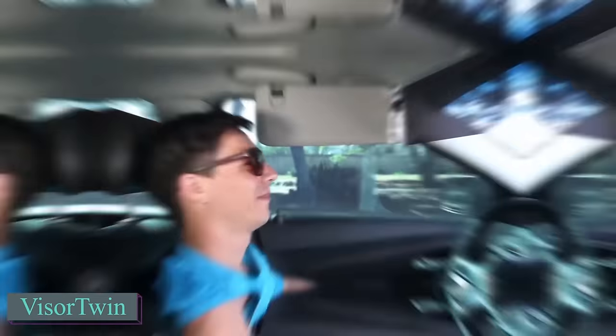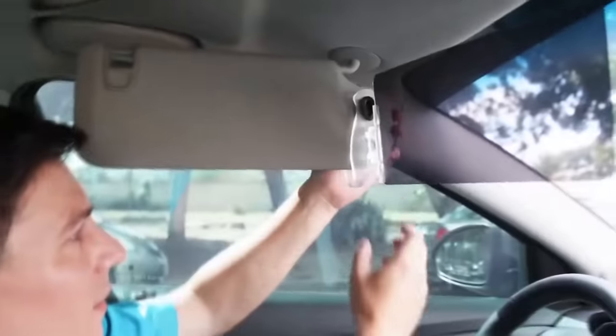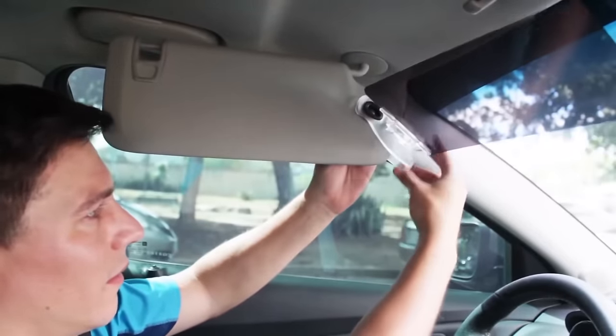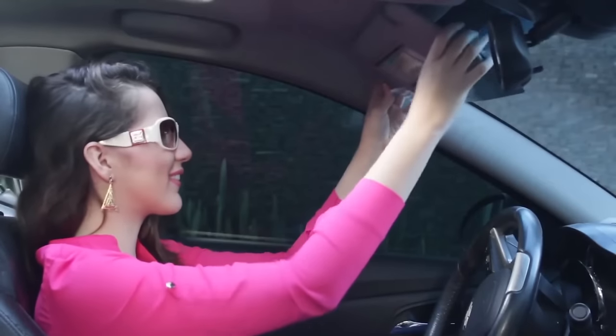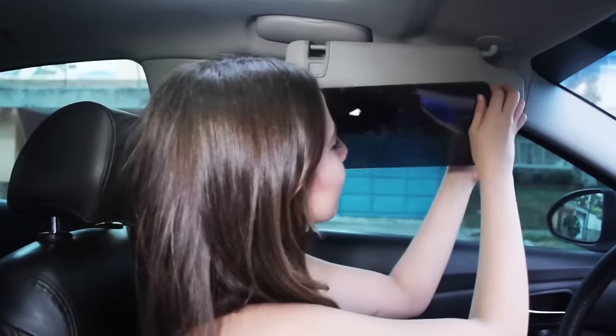Frequently adjusting the sun visor can be a hassle, and not everyone prefers attaching a film strip to the windshield. Visor Twin has a smart solution with their Film Visor Hybrid, previously featured on Kickstarter. Unfortunately, their campaign didn't gain traction, possibly due to the higher price tag. Would you consider paying $27 for one?